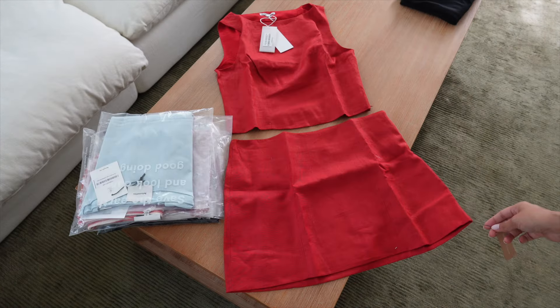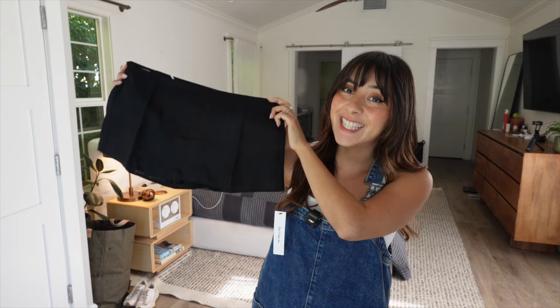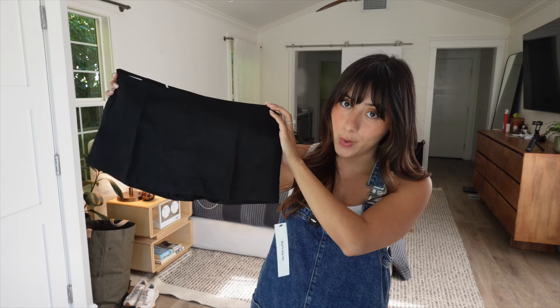I'm gonna show you what I got, try everything on, tell you what I think, and let you know what I'm gonna keep or return. I've been on the search for something red for summer and I just haven't found the right thing yet, so I got some red stuff here. Hopefully we can find a winner. Up first is this low-waist Mia linen skort.